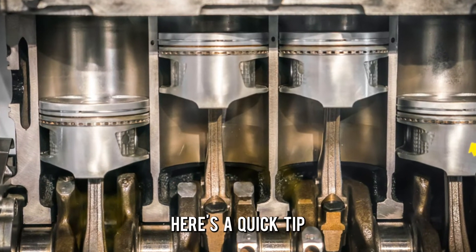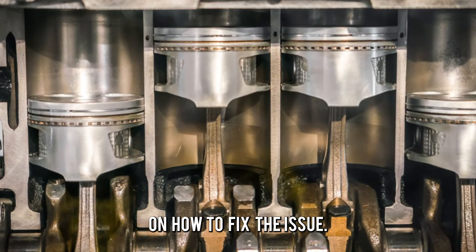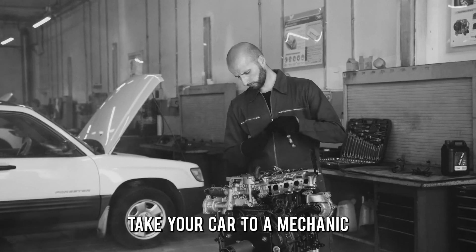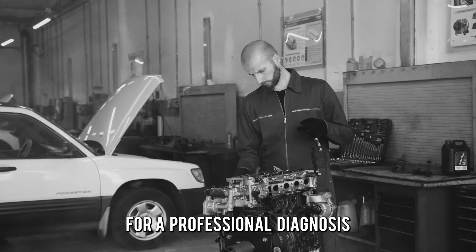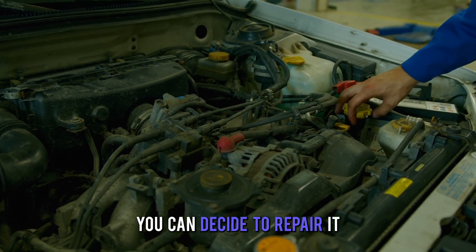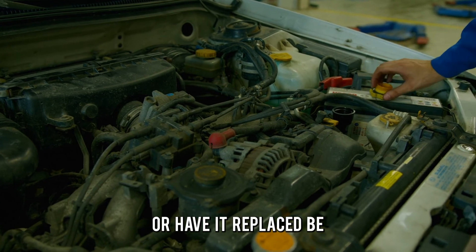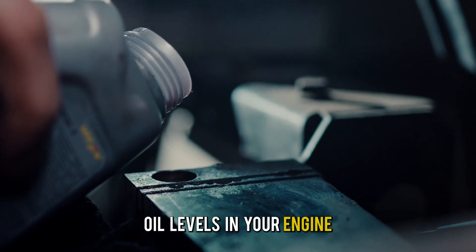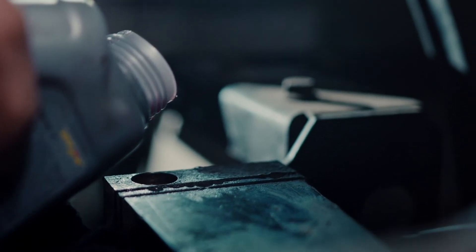To sum up, here's a quick tip on how to fix the issue. If you notice any of these symptoms, take your car to a mechanic for a professional diagnosis. Based on how severe the engine seizure is, you can decide to repair it or have it replaced. Be keen to maintain healthy oil levels in your engine and take your car for regular maintenance.